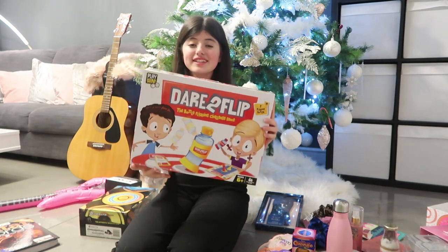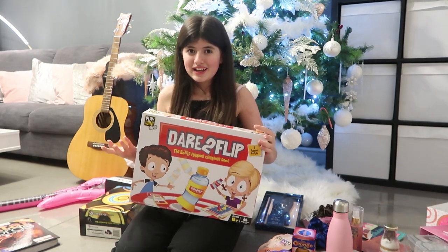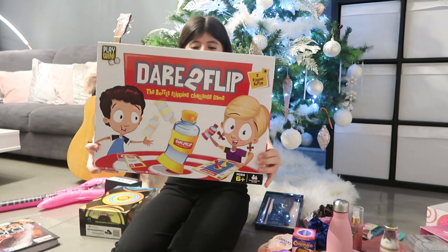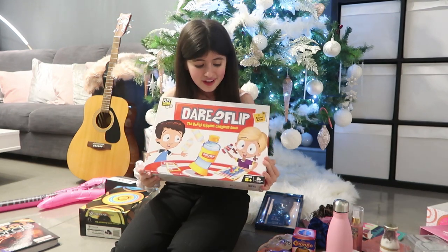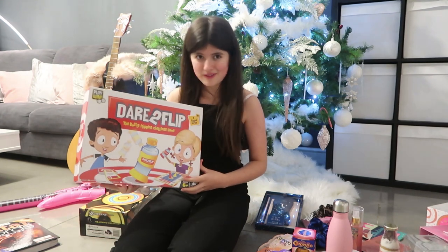Next, I got this — it's a family game. Normally, every birthday, mum and dad get us a family game so we can all play together. And I got this one right here — it's called Dare to Flip. It's the bottle flip challenge game, and it looks like a lot of fun. I can't wait to try this out and play it with my brothers and my family.